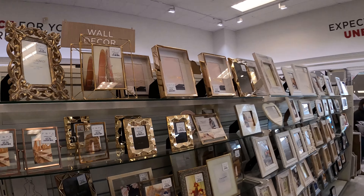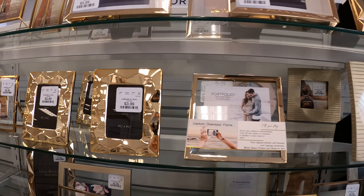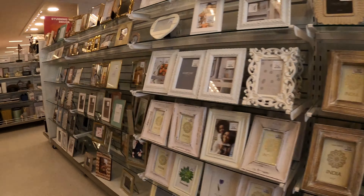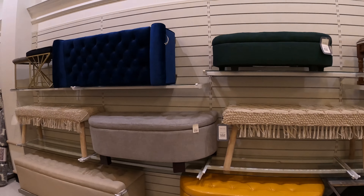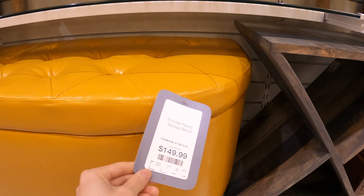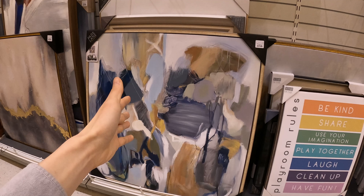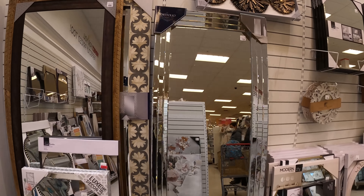They also sell frames for home — like this one for four dollars. Also mirrors — they have a lot of great mirrors. Where can you find stuff like these? This one's at $150. Some art decoration, big stuff. Even Kohl's doesn't have stuff like this. This one's at $129. Great mirror — Kohl's don't have this.